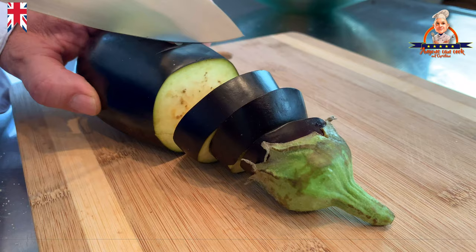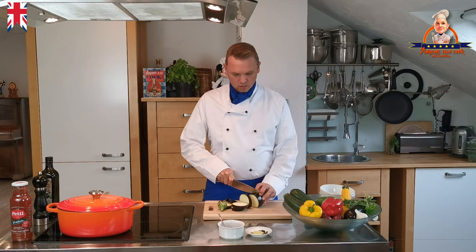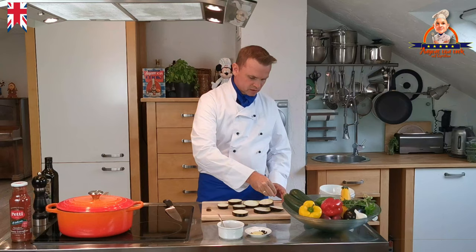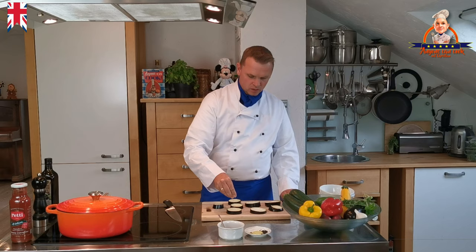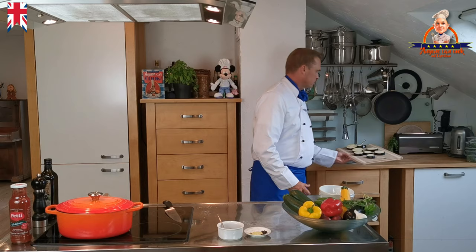First, we cut the eggplant into approximately 1 centimeter thick slices. Since the eggplant contains many bitter substances, I have a special tip for you: make sure the eggplant slices are properly salted on both sides. The eggplant will start to sweat and with it the bitter substances will be exuded. We rub that in and allow the eggplant to stand for about 10 minutes.